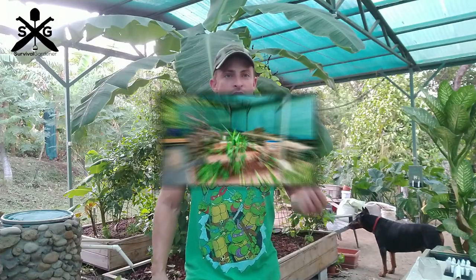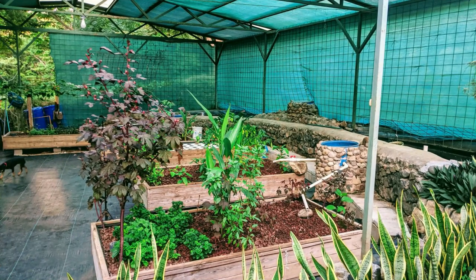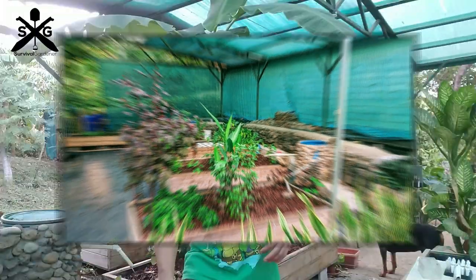Hey guys, this is Thad with survivalgardener.com and I wanted to talk about some of the top hard lessons I learned with an aquaponics system here in Costa Rica. We're running ours a little different than a lot of the ones you'll see — we're running them outdoors, so they're exposed to bugs, more wind, and the elements. I want to talk about some of the hard lessons we learned and things I wish I would have known when we first started building.